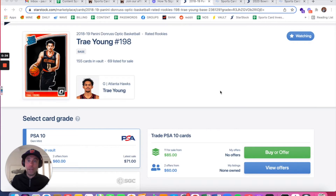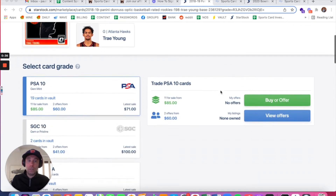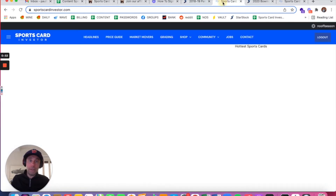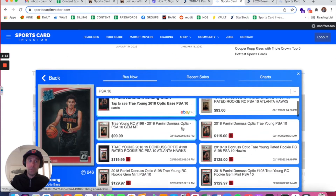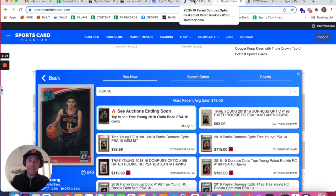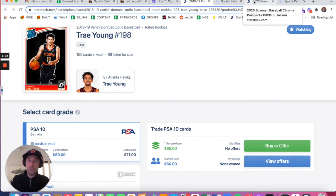There are a couple of different cards you can buy right now that are cheaper, all told, than on eBay or any other marketplace. The Trey Young 2018-2019 Panini Donruss Optic Basketball PSA 10 you can buy right now for $85 — no shipping, no taxes. That card has sold multiple times this week for upwards of $94, with a lowest sale of $72 and a most recent average sale of $79. So while you'd be paying six more dollars on StarStock, you'd actually be paying significantly less due to avoiding taxes and shipping on eBay or other marketplaces.